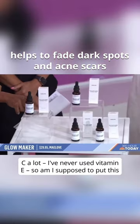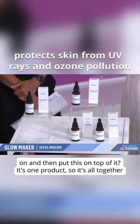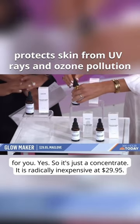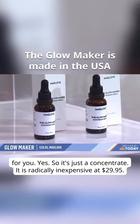I use vitamin C a lot, but I've never used vitamin E. So am I supposed to put this on and then put this on top of it? It's one product — oh, it's one product, so it's all together. Yeah, so it's just a concentrate. It is radically inexpensive at $29.95. Done.